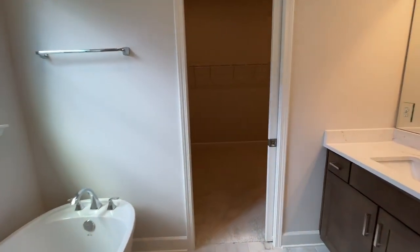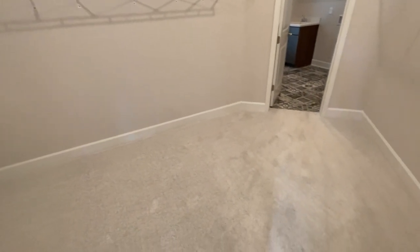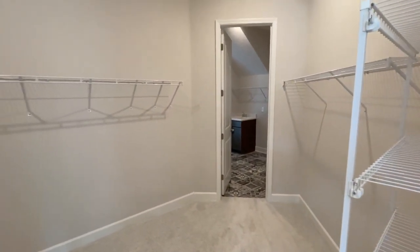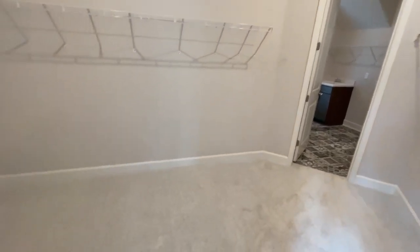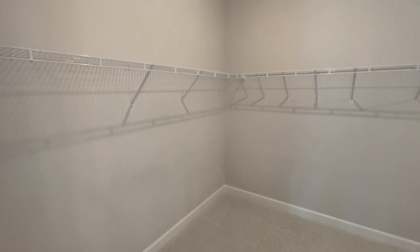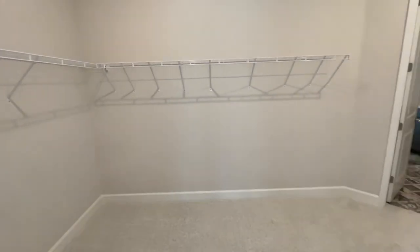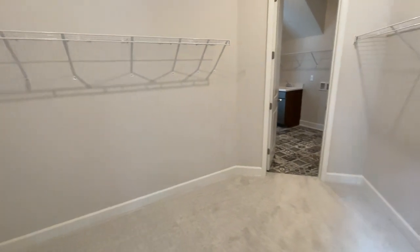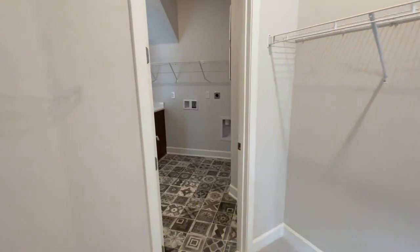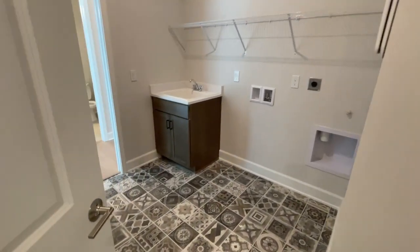As we go through the closet — big closet, begging for a custom closet company to come out. We've got the shelves here, but it's plenty big to put in the closet of your dreams with custom built-ins. Something we love to point out in these Providence Homes videos is how they have a beautiful laundry room — always ample size — right off the primary bedroom's closet.